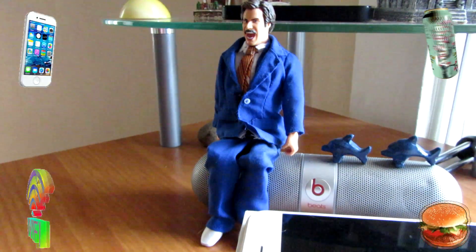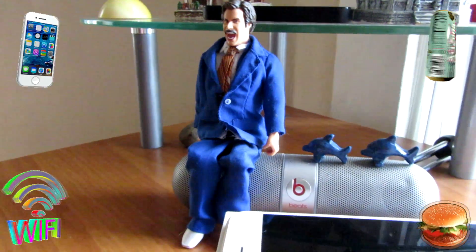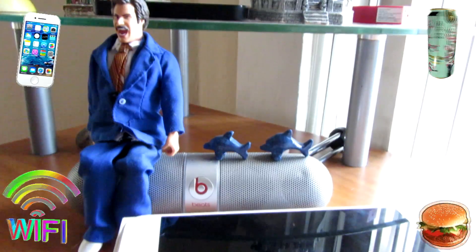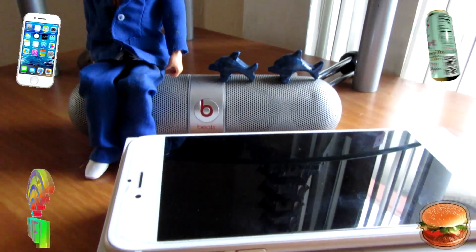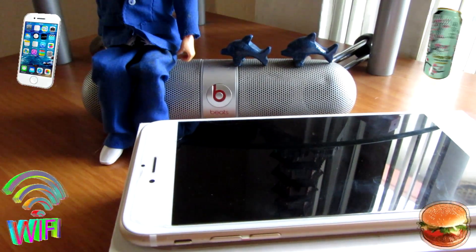Hey, what is up guys? We're back with another video and today I want to be showing you guys how to clean your iPhone free of space, just to make it a little more usable. If you guys have a 16 gigabyte storage just like I do, it would be much easier to use these methods I have for you guys. So today I'm going to be showing you exactly how to do that.